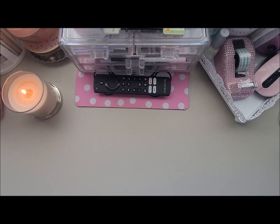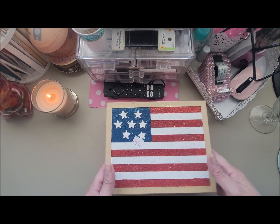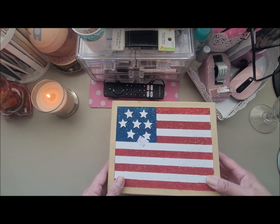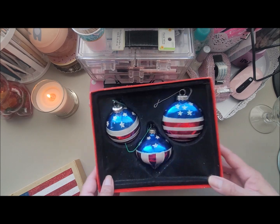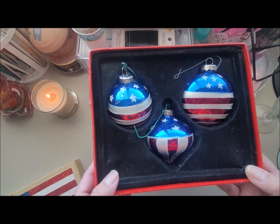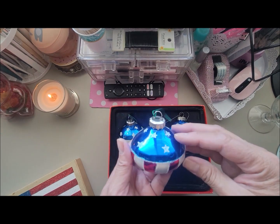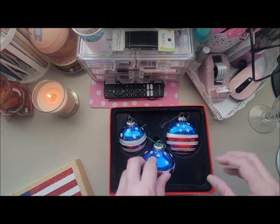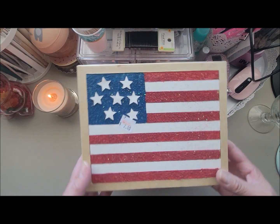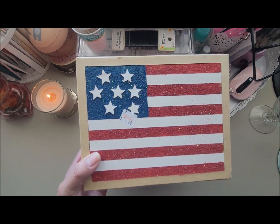I decided to go back to the thrift store and found two more items. First, this box — it's very pretty, glittery with raised stars and raised stripes. I got it for two dollars, but what's inside are these ornaments for the Fourth of July. I don't usually put up a Fourth of July tree but I might do a small one this year. I can also decorate with the box itself, so for two dollars I couldn't pass it up.